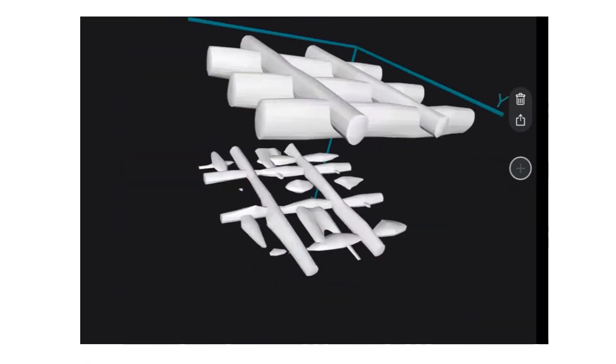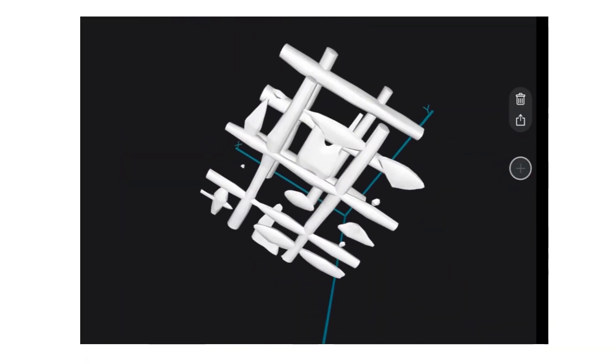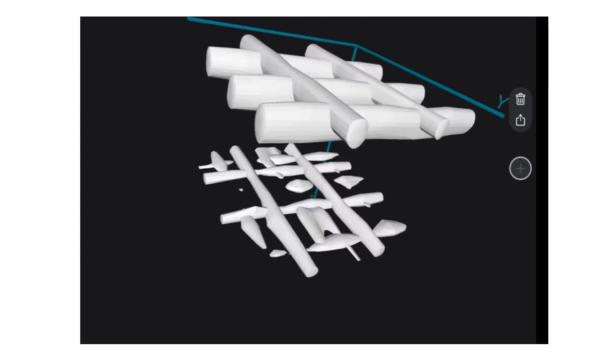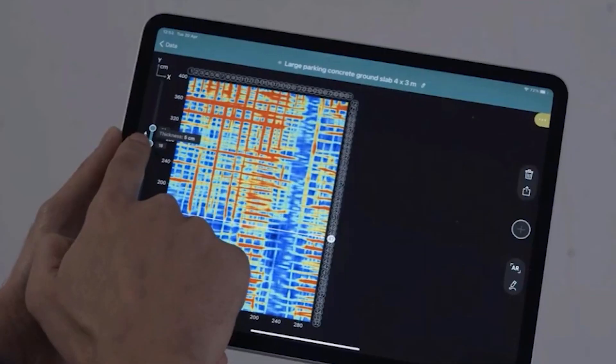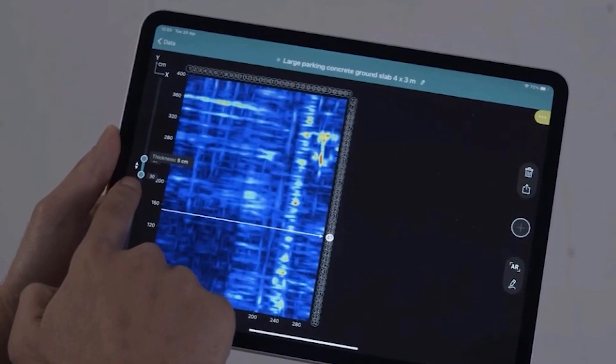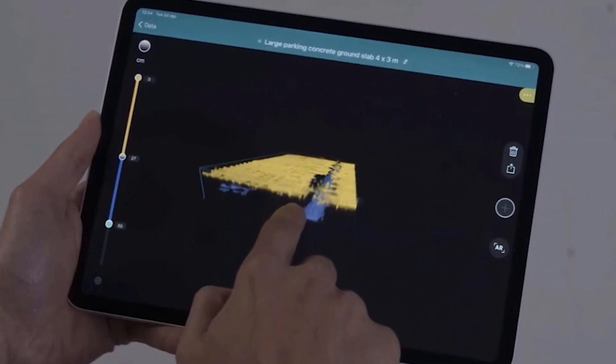Plus, the ProSec GPR Live uses an augmented reality program to create clear and understandable high-res 2D and 3D graphic displays of embedded items that can be overlaid on the scanned concrete area.